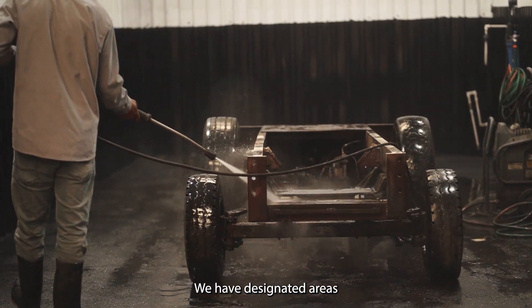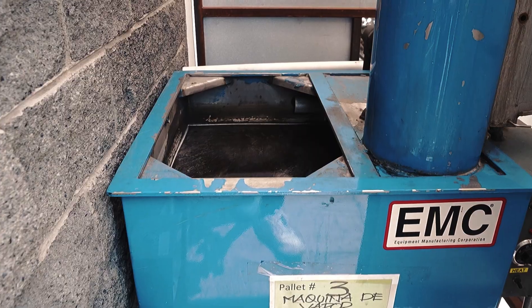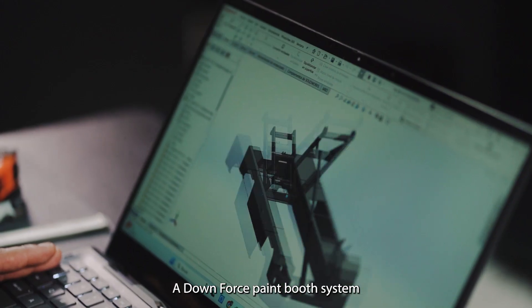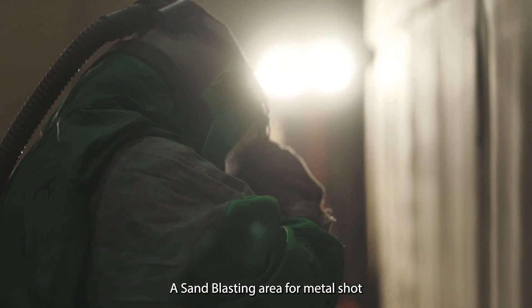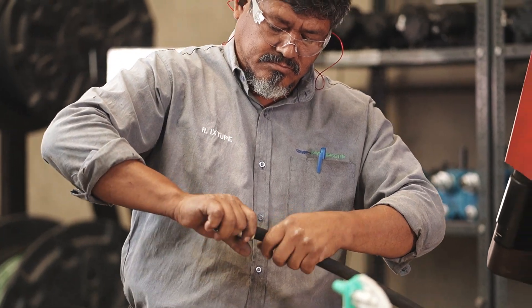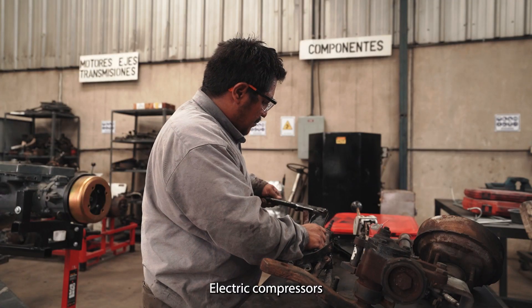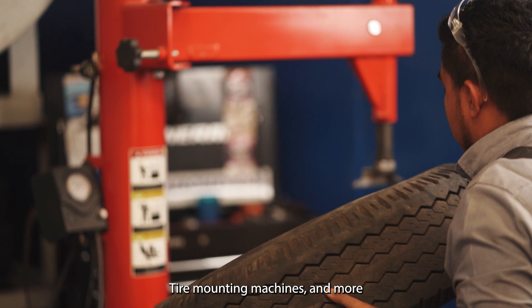We have designated areas for washing with recycling and water evaporation, a Downs 4 paint booth system, a sandblasting area for metal shot, machines for making hydraulic hoses, electric compressors, welding machines, tire mounting machines, and more.